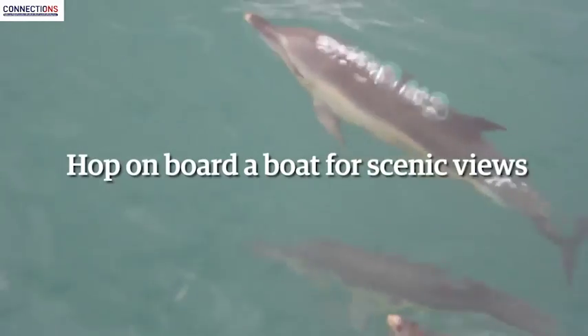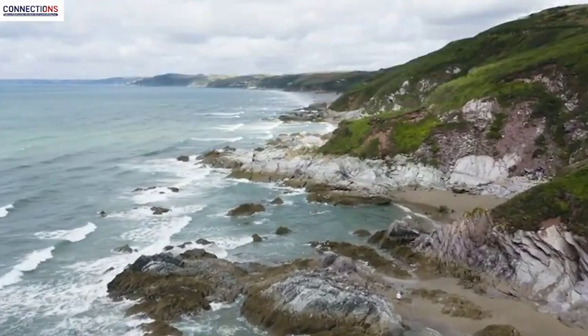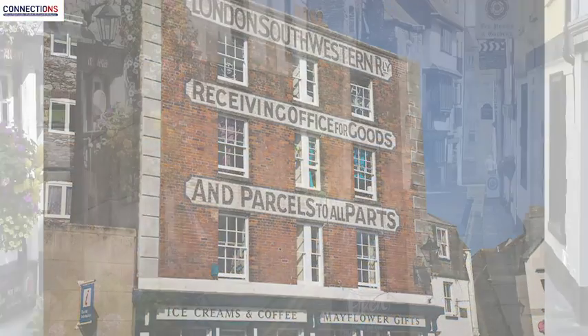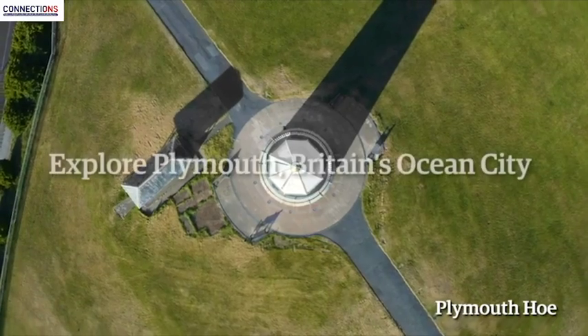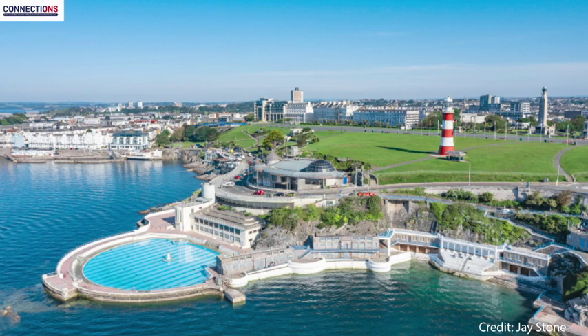The most stunning and unique scenery to enjoy in Plymouth is around the National Marine Park, which incorporates Plymouth Sound and the Rivers Tamar and Plym. You can walk all the way around the reserve, which contains the largest collection of Grade I listed buildings in all of Europe. Plymouth's world-class waterfront is crowned by the Hoe — meaning High Ridge in Old English — the place where Sir Francis Drake allegedly insisted on finishing his game of bowls before going out to defeat the Spanish Armada.